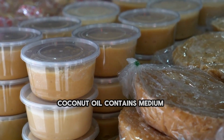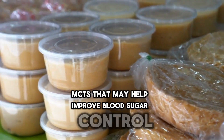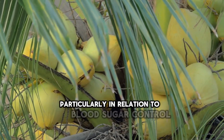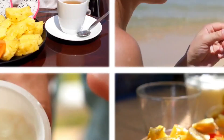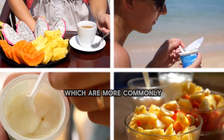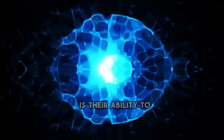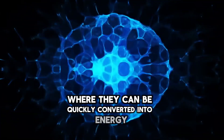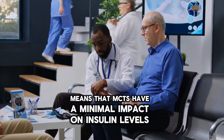2. Coconut Oil. Contains medium-chain triglycerides, MCTs, that may help improve blood sugar control. Coconut oil has gained attention for its potential health benefits, particularly in relation to blood sugar control, due to its composition rich in MCTs. MCTs are a type of fat metabolized differently from long-chain triglycerides, LCTs. One key characteristic of MCTs is their ability to be rapidly absorbed and transported directly to the liver, where they can be quickly converted into energy, having a minimal impact on insulin levels compared to LCTs.